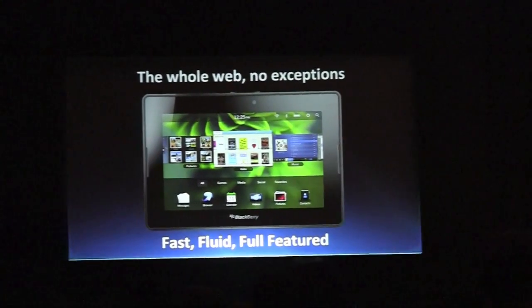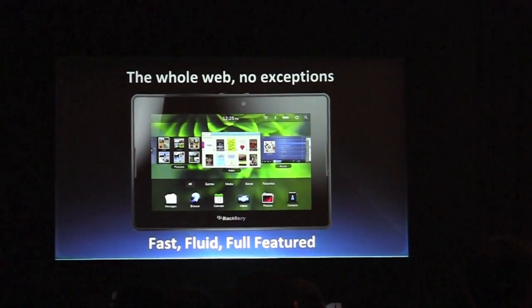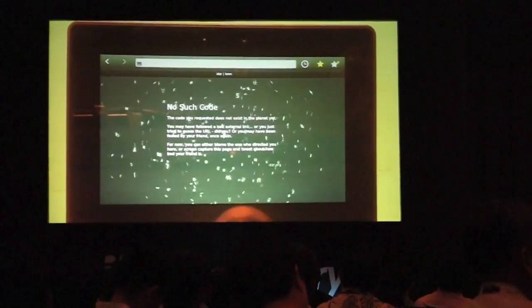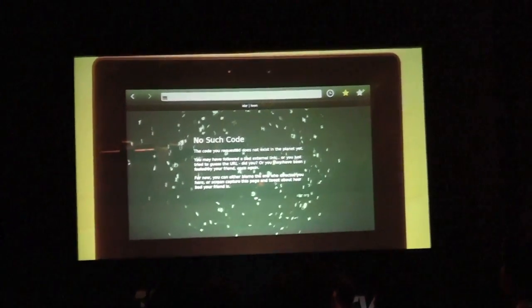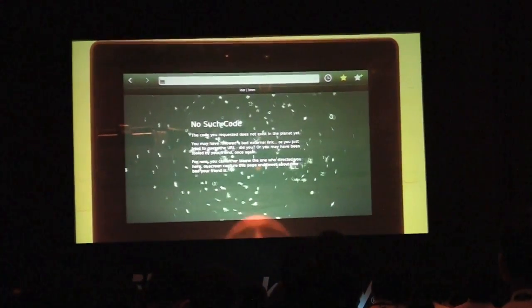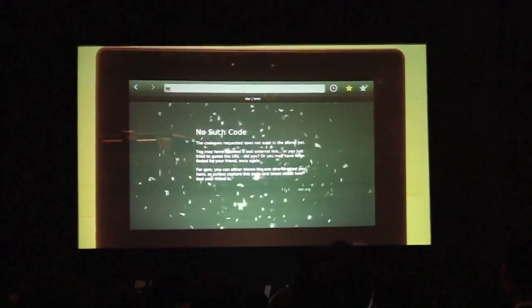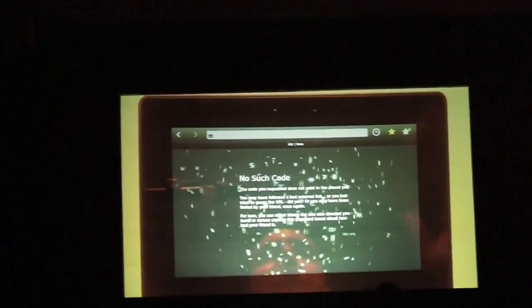What better way to show you than a live demo? I have a Playbook here, and I'm going to show you some features such as Hardware Accelerated CSS, which we have right here. You'll see many letters floating around on this page. They're all separate layers being transformed, rotated, and blurred with CSS — no JavaScript — in real time on the device. That's phenomenal. I've never seen this perform so well.